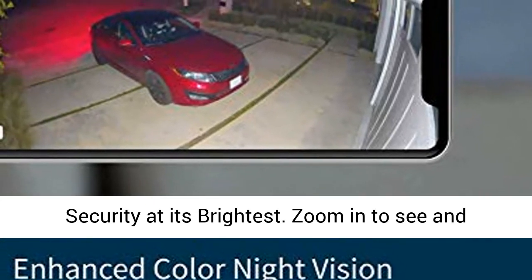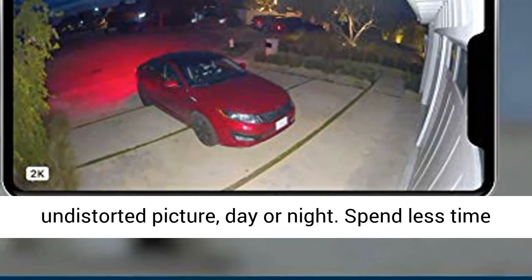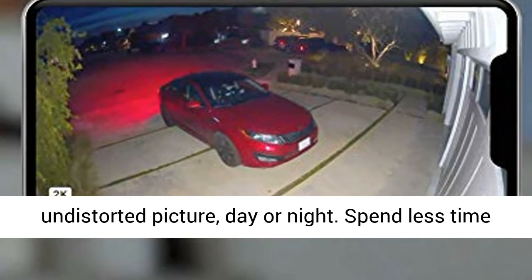Security at its brightest. Zoom in to see and record video in 2K with HDR for a clearer, undistorted picture, day or night.